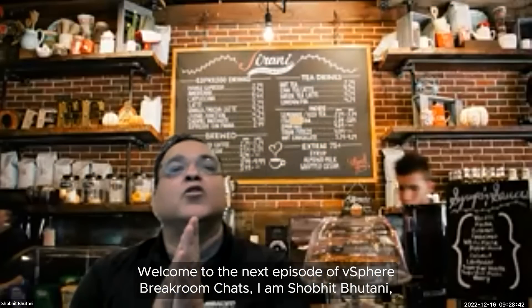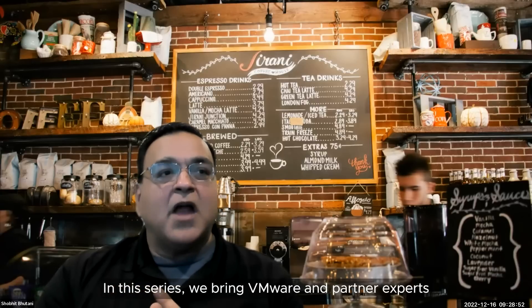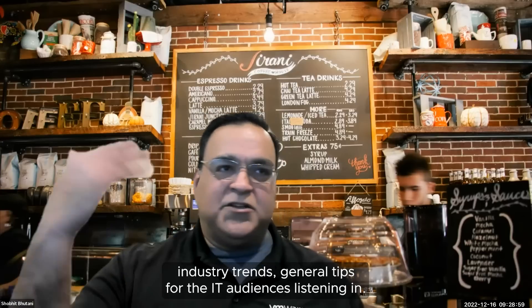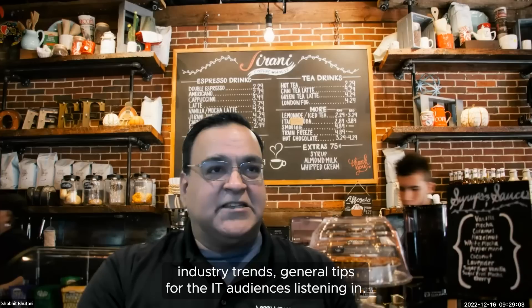Welcome to the next episode of vSphere Breakroom Chats. I'm Shobhit Bhutani, Product Marketing Manager at VMware, responsible for vSphere, AIML, and DPUs. In this series, we bring VMware and partner experts to discuss VMware's vSphere and associated cloud products. These fabulous leaders will share their backgrounds, industry trends, and general tips for the IT audience that's listening in.